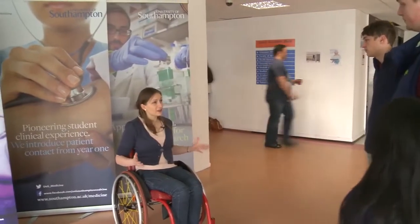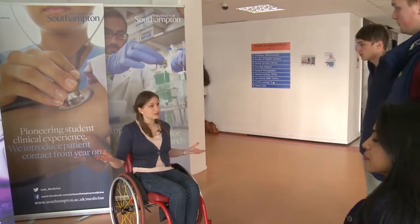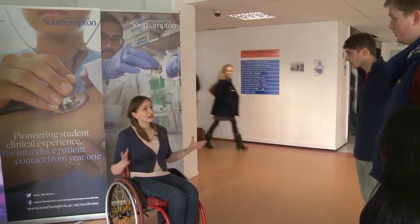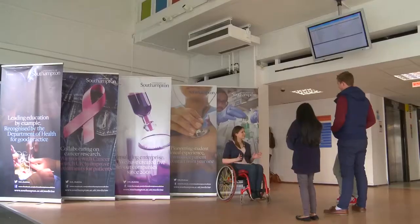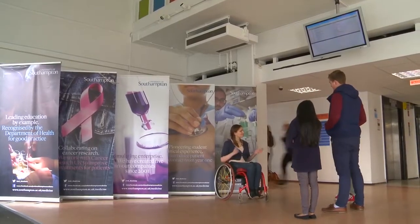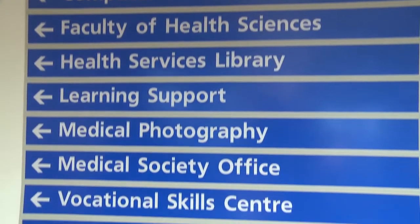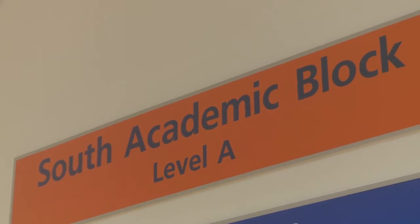Here we are in the South Academic Block. This is the main entrance into the South Academic Block, which is at the back of the hospital and is the main place where you'll find the students convening. It goes over several floors from A to F, so it's quite a large building, and within here at Southampton we offer lots of different courses.